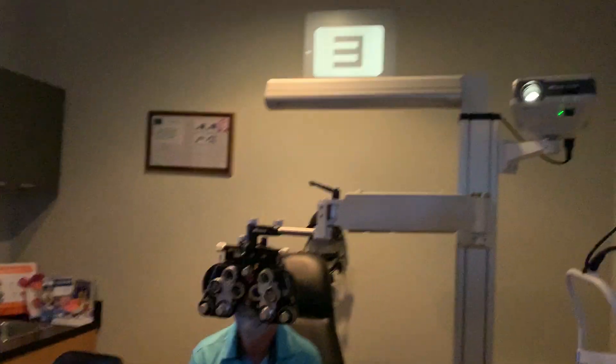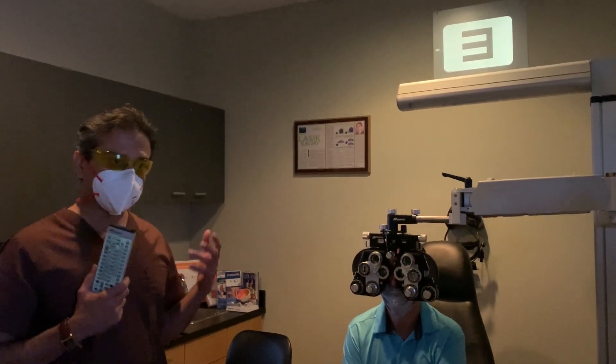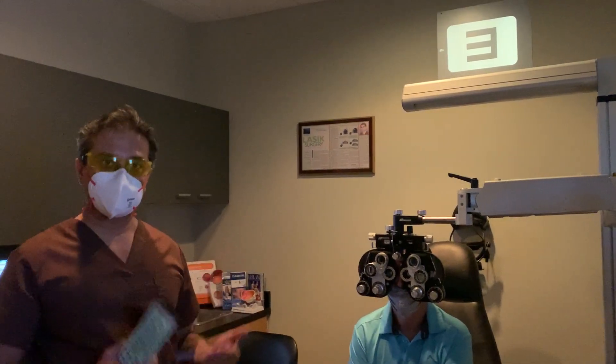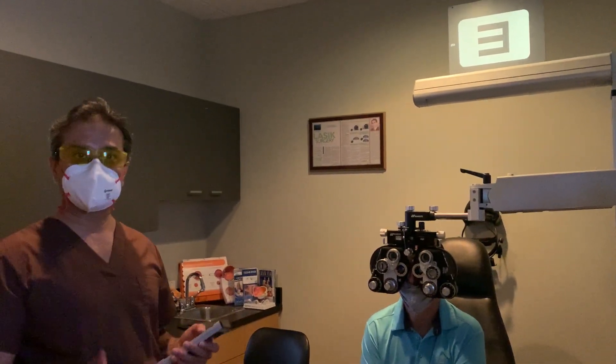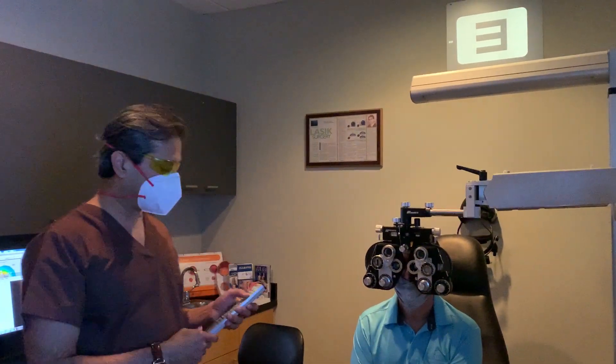We're going to refract him right now. We'll see if we can actually get him to read and see. Imagine this is a cake case for this patient — count fingers, could not be fitted with any contact lenses or glasses. We're now understanding that his cornea has become measurable with the ring intact, and trying to see what we can do visually to make him see.